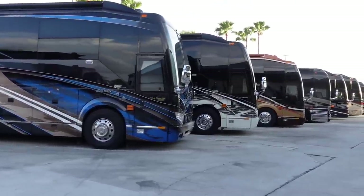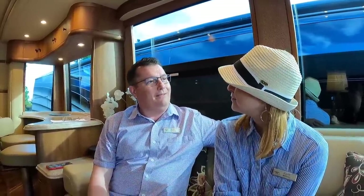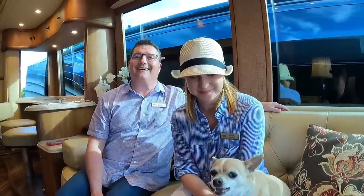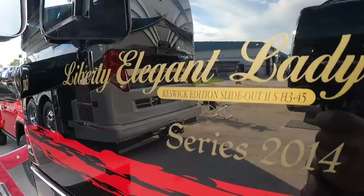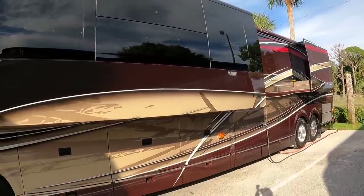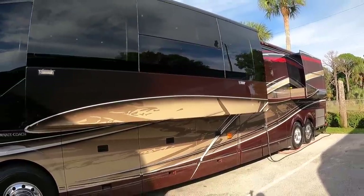We've been RVing for a little over three years, so we're really new to what you see out here. We were boaters for several years, and after boating we made the decision that with a little dog, it's just easier to go and give shore leave when you're on shore.